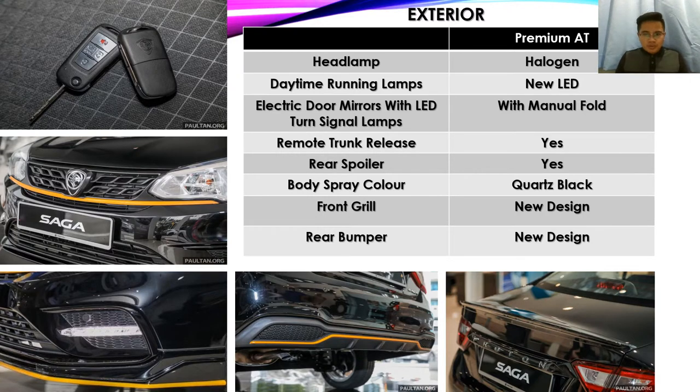For the exterior, the Proton Saga Anniversary Edition uses halogen headlamps and features new LED daytime running lamps. Previously, the Proton Saga used fork lamps on the outside — this new LED makes it look more stylish and sporty. It also has electric door mirrors with LED turn signal lamps and manual fold. There is also a remote trunk release via the middle button of the remote key — press for three seconds and the trunk will release. The car also has a rear spoiler.